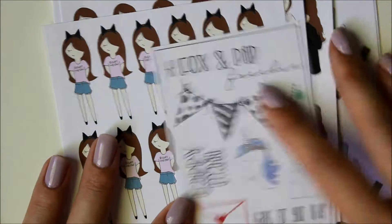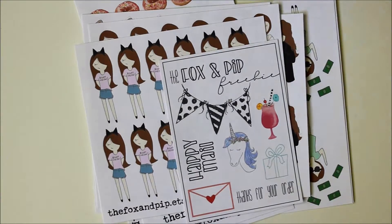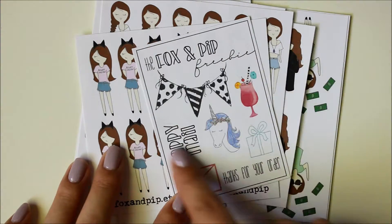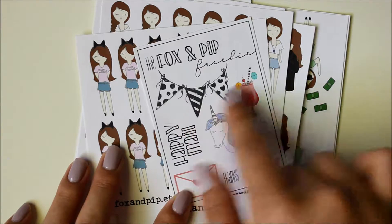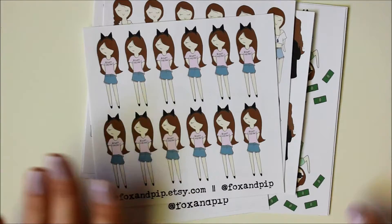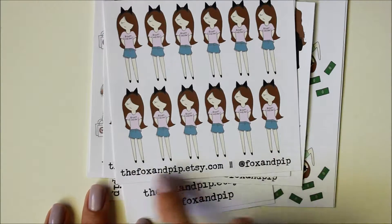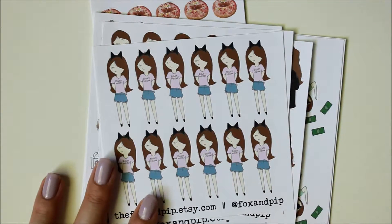I did make another order from Fox & Pip — I just love her little hand-drawn stickers. As usual, you have a freebie sheet with some Happy Mail stickers: a unicorn, a banner, drinks, and a present. I ordered this right before she closed to rebrand, so some of her stickers look just a little bit different — she changed up the branding and maybe how many stickers you get per sheet.